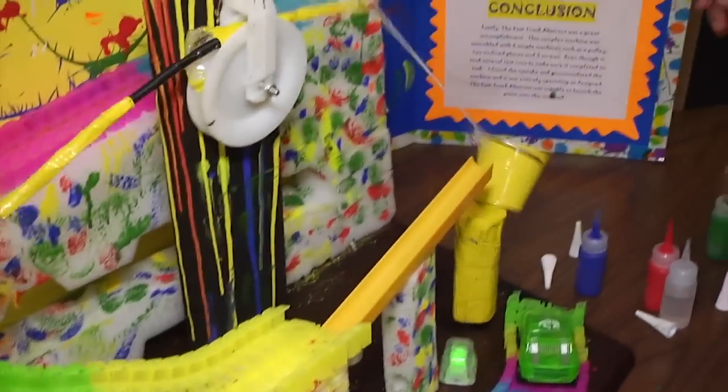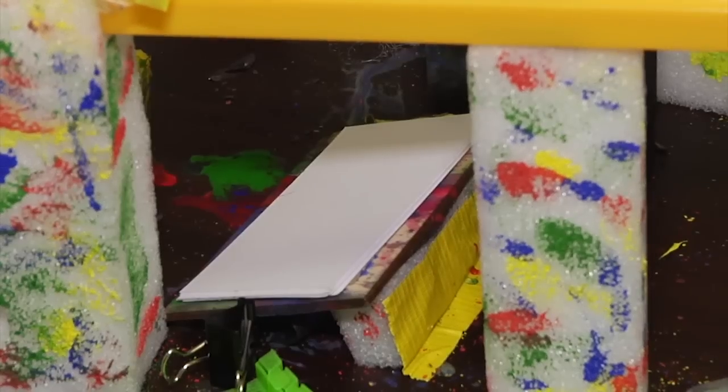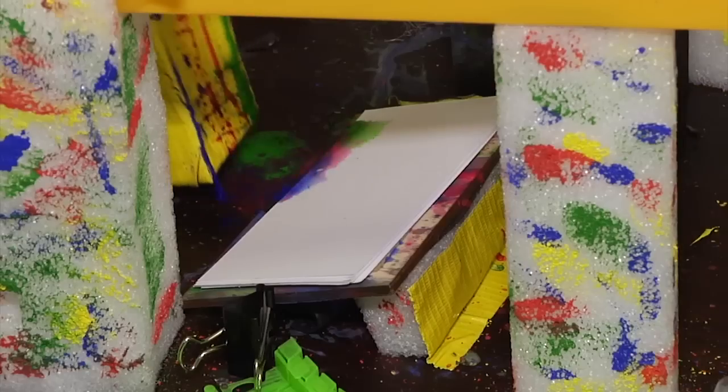The name of my project is the Fast Track Abstract, and it creates an abstract painting. I started seeing different kinds of art paintings, like Van Gogh's painting the Starry Night. So the art inspired me.